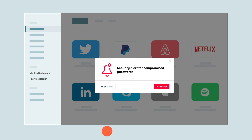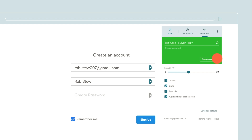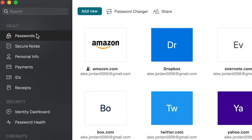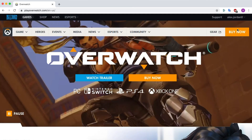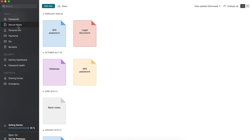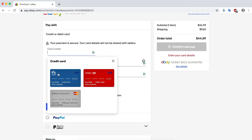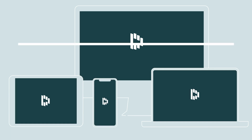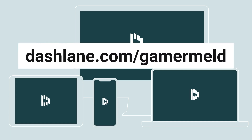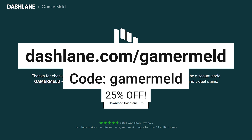Dashlane is the online tool that keeps your personal information safe, by helping create strong passwords for all of your accounts and then securely storing them so you never forget a password again. Dashlane even autofills everything for you. Plus, they can secure your credit cards, addresses, and other personal information — and everything's encrypted, so you know you're protected. You can get Dashlane for free on your first device by heading to dashlane.com/gamermeld, and when you want to upgrade to premium, use my code gamermeld for 25% off.